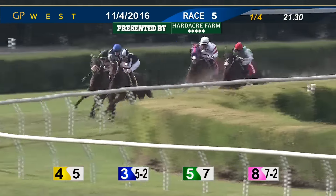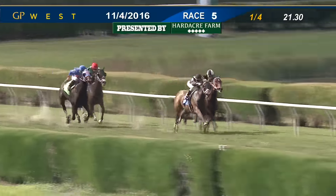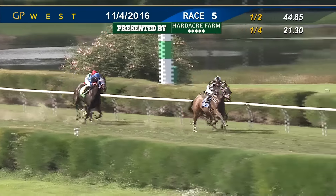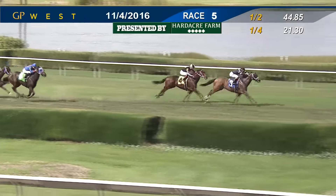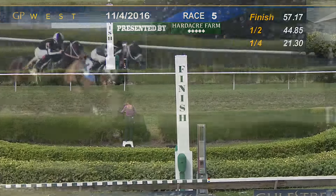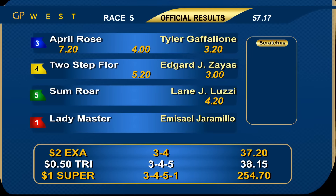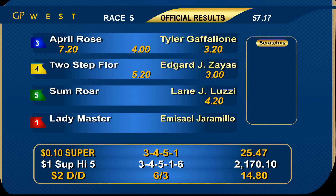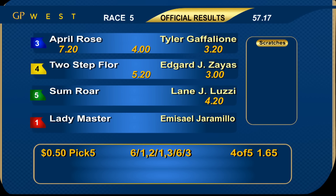April Rose has moved into stalking position and is coming after the leader. Some Roar is dropping back to third. Lady Master in the red cap with some run, but April Rose is now taking command, putting away Two-Step Floor. April Rose is now opening up, up by a length and a half. Two-Step Floor game second. April Rose wins. Two-Step Floor finished second, Some Roar finished third. Photo for fourth between Lady Master and Peggy Joyce, in 57 seconds flat. Number three April Rose was ready to roll off the extended vacation and powers to the score under jockey Tyler Gafleone for trainer Steve Klessaris and owner Steve Klessaris and Lily Klessaris. Number four Two-Step Floor returns to form when switched to the turf to be second. And five Some Roar — another comebacker, she finished a good third. The early pick four today, a formful $15.30. The early pick five, $49.65 for just a 50-cent wager.